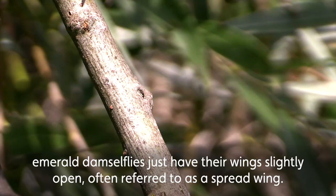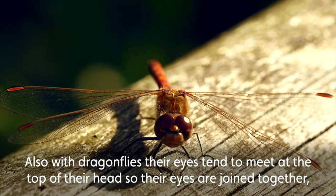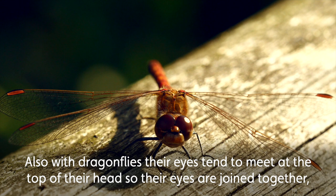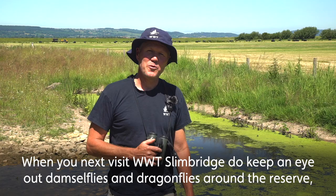There is an exception: emerald damselflies just have their wings slightly open, often referred to as a spread wing. Also with dragonflies, their eyes tend to meet at the top of the head — their eyes are joined together. With damselflies they're separated, so that's a good way to be able to identify between damselflies and dragonflies.